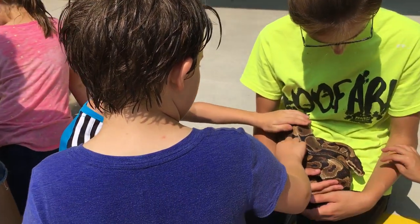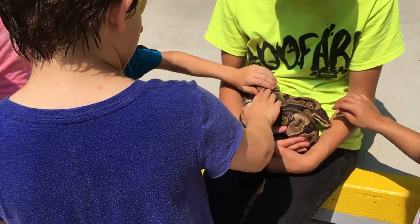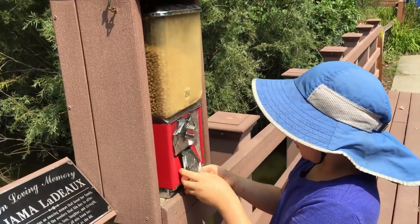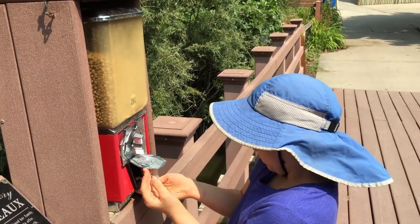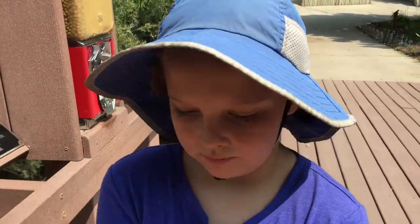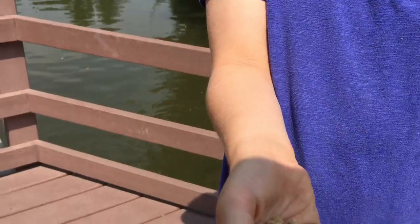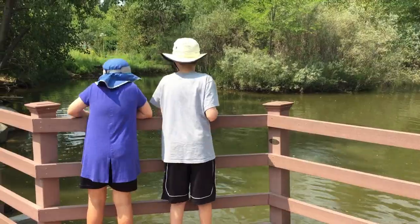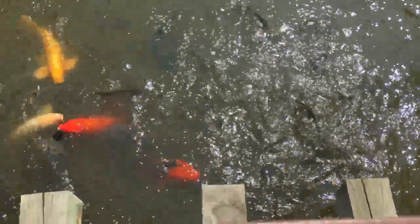They also have shows throughout the day, and after the reptile show you could handle the snake or the turtle. Again, for 25 cents you could get more food, but this time for the fish and the turtles in the water close to the entrance of the zoo. It was a bit of a feeding frenzy — you might want to take more than a quarter or two and stay a while and feed the fish. It was fun to do.